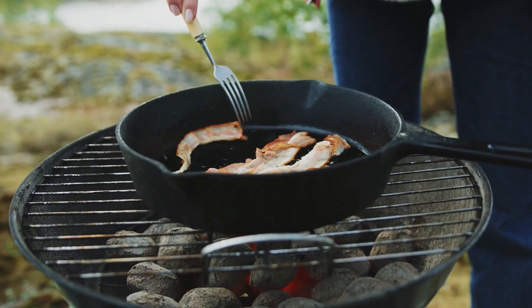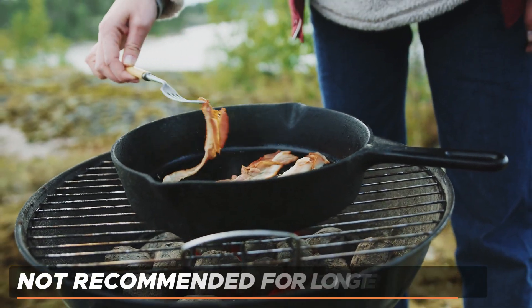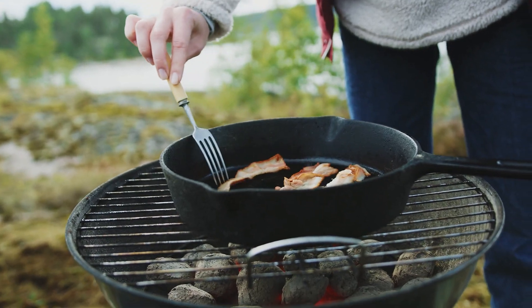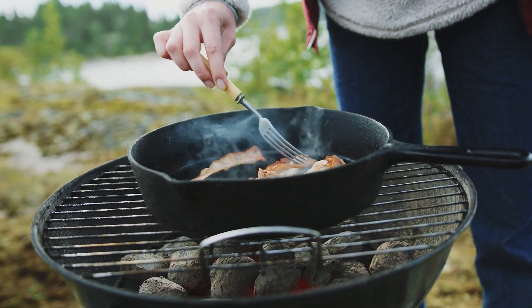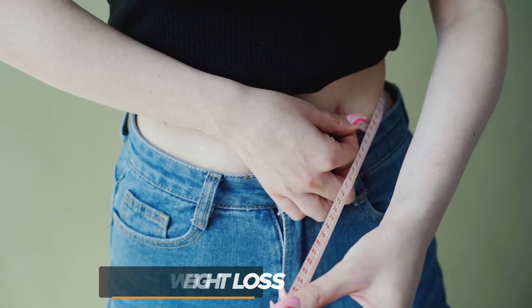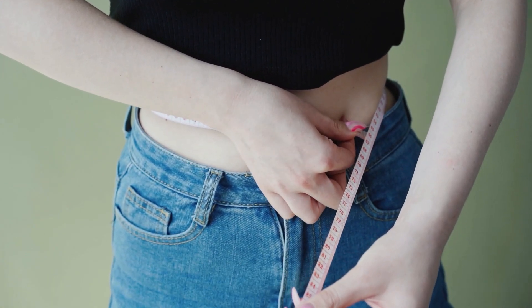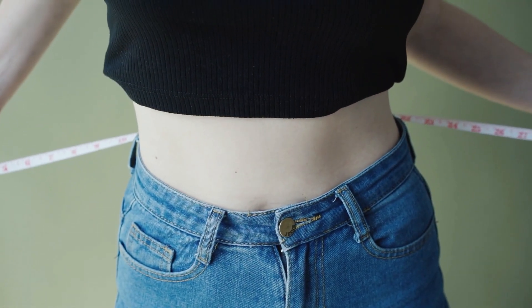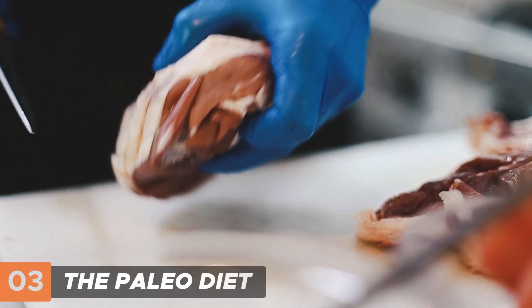The diet consists mainly of fat, a little protein, and non-starchy vegetables and fruits, so it's very difficult to maintain and not recommended for long-term use unless you alter it significantly. The keto diet is recommended for people who want drastic weight loss and have the discipline to maintain it, but once again, it's not recommended unless the diet itself is altered.